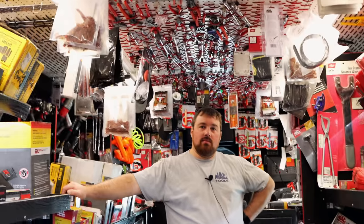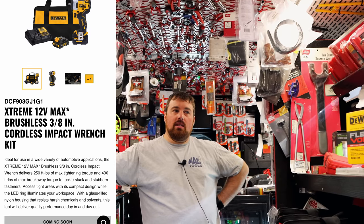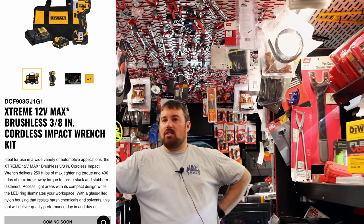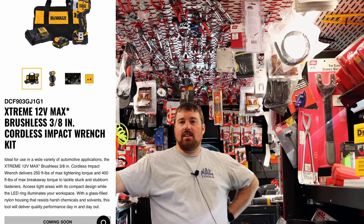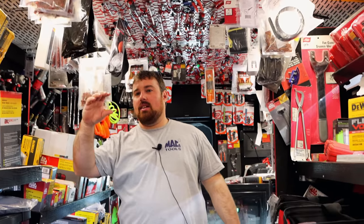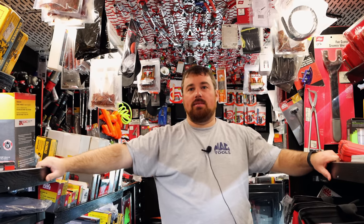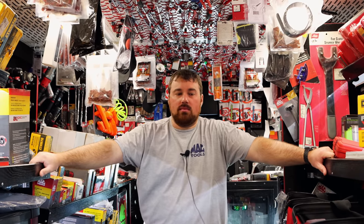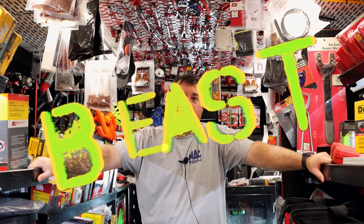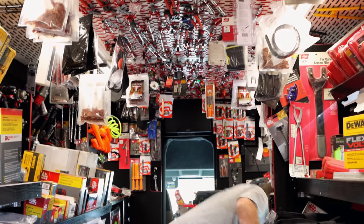Are you gonna get any of the new DeWalt Xtreme when they come out? The new ones are supposed to be like 450 — 400 and something foot pounds on the 12 volt batteries. And they also got new 12 volt batteries that are gonna be like a 5 amp hour 12 volt battery. I ordered a good bit of that stuff. I seen a video done on them and man, that's a horse now.